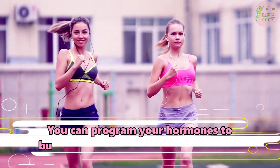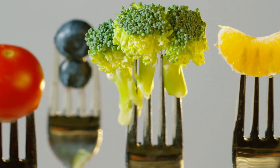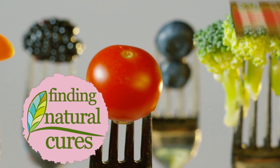You can program your hormones to burn fat by following these useful tips.